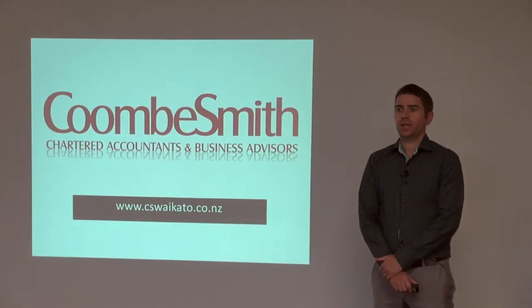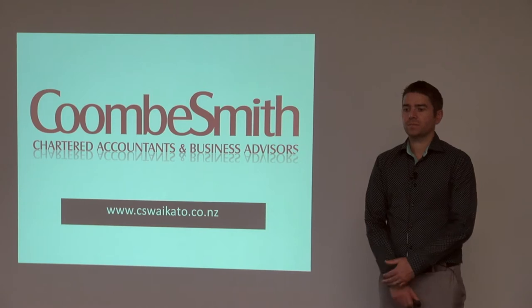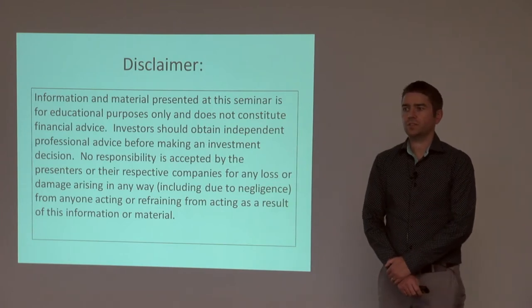Hi, I'm Ross from Coombsmith Chartered Accountants in Hamilton. We're a firm who specialise in property accounting. First thing, just to note, this is general information so it's not for your specific circumstances and you should get specific advice before taking it.